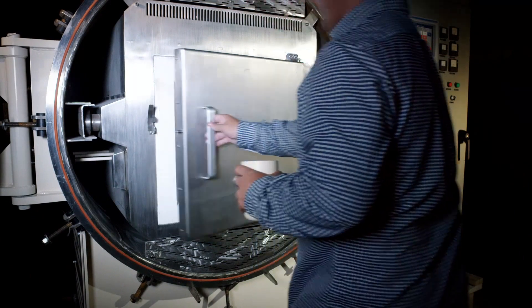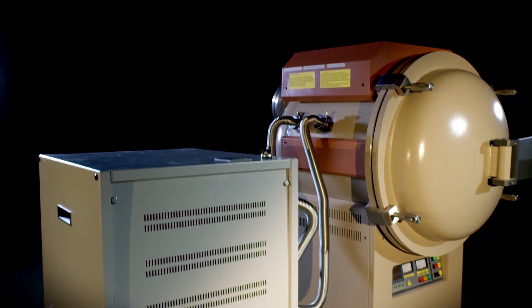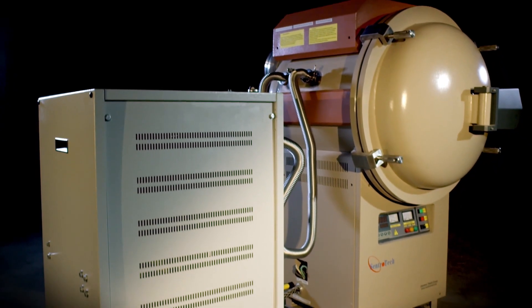Offering the versatility to match a wide range of heat treatment processes, all of our vacuum furnaces come in custom sizes to fit your needs and budget.